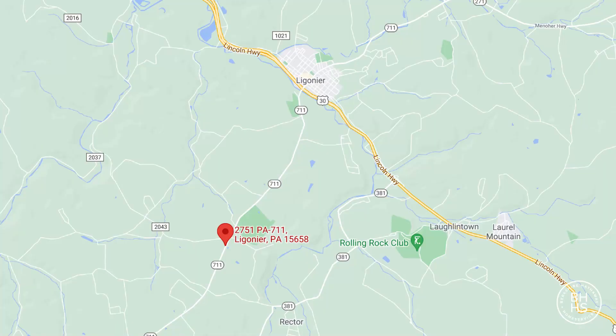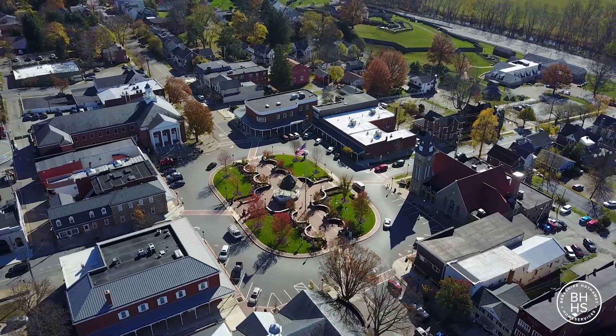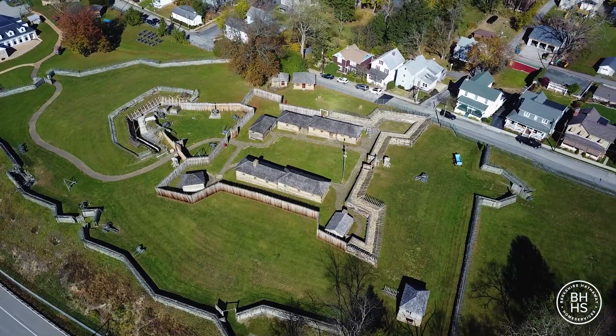I'm Donna Tidwell with Berkshire Hathaway. Give me a call today to see my new listing at 2751 Route 711 in Ligonier. This is located only a mile from town, from the historic Diamond District, from live music on Sunday afternoons, to the fort and all the activities that Ligonier has to offer. This is an exceptional property. Call today and let's make this one yours.